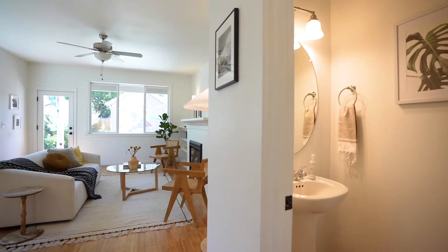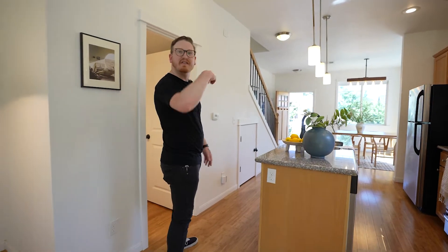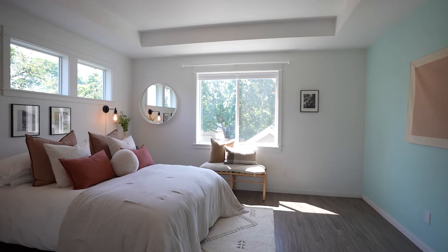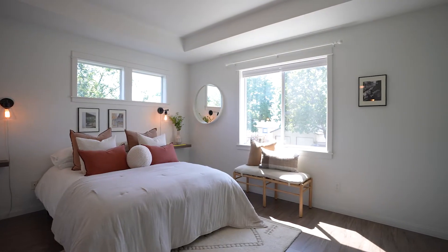We're going to have a half bath right down here on the main floor, then follow me up to check out the bedroom. Here we have the ensuite bathroom, a little hallway that opens up into the beautiful main bedroom.